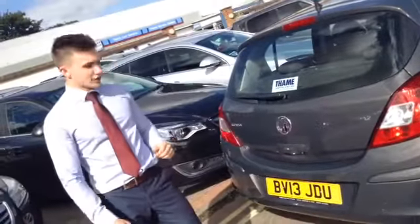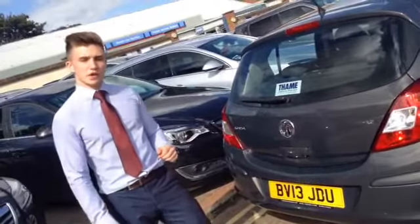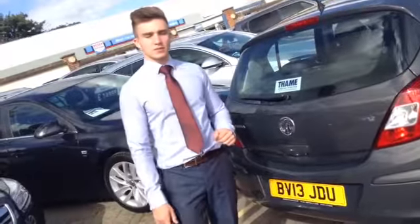A great little car. Come on down and give it a test drive. The number is 01844 215566. Thank you.